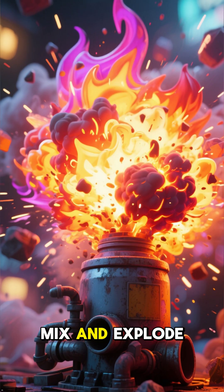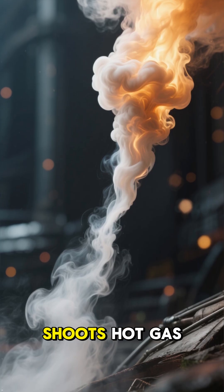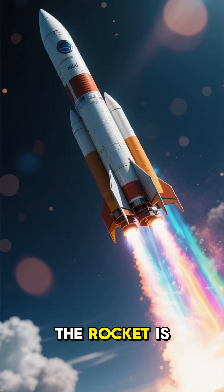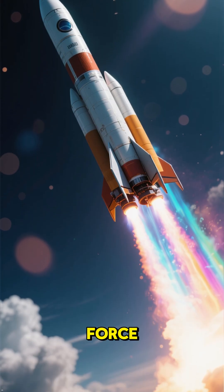fuel and oxygen mix and explode. That explosion shoots hot gas downward at extreme speed, and because of action and reaction, the rocket is pushed upward with equal force.